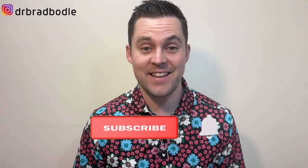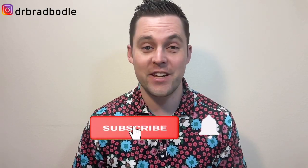And if you like learning about natural strategies to support your Hashimoto's and hypothyroid symptoms, like, subscribe, and click on the bell for videos every Thursday.